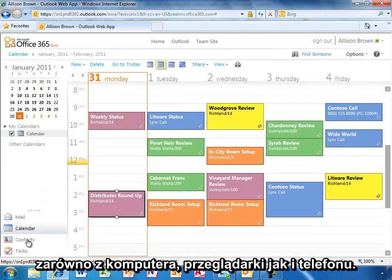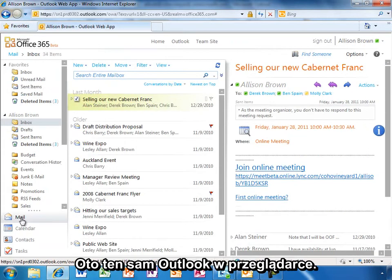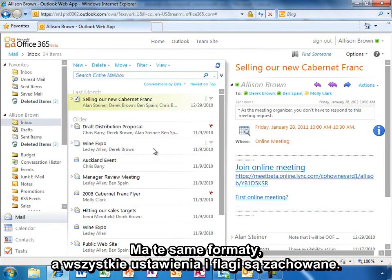Here is the same Outlook inbox in her browser. She doesn't have to learn a new interface — everything is right here, even IM and presence. She has all the same folders, rich formatting, and messages are retained.